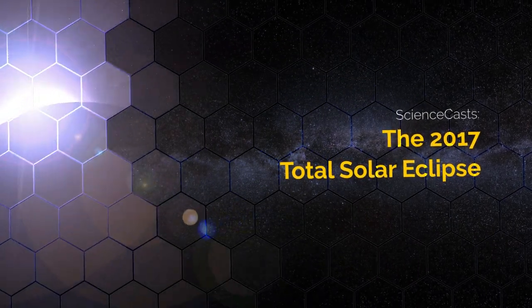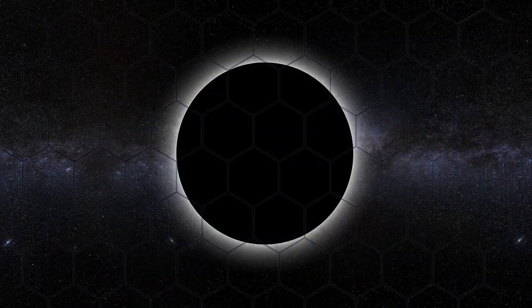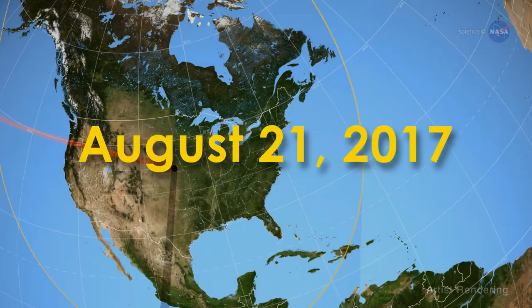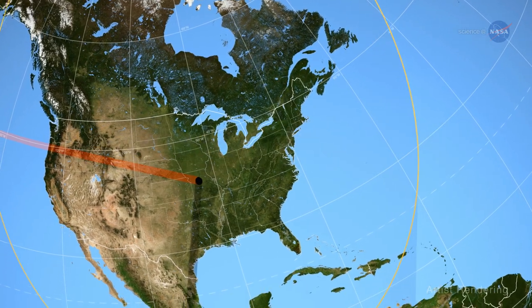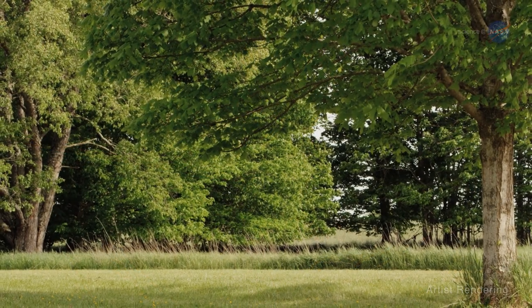The 2017 Total Solar Eclipse, presented by Science at NASA. On August 21, 2017, the shadow of the moon will sweep across the U.S. landscape, transforming day to twilight.